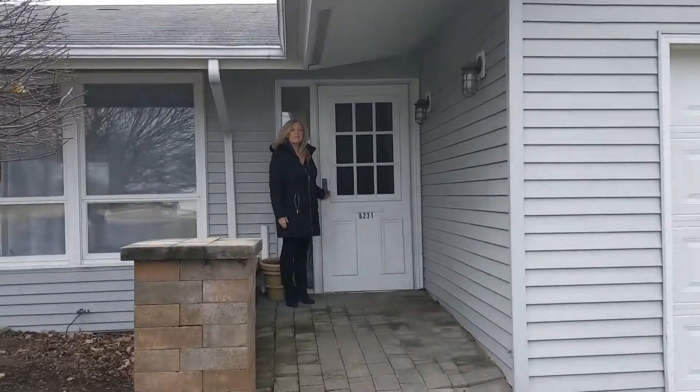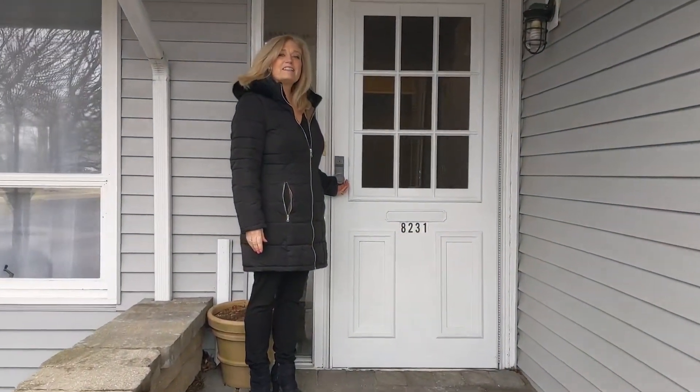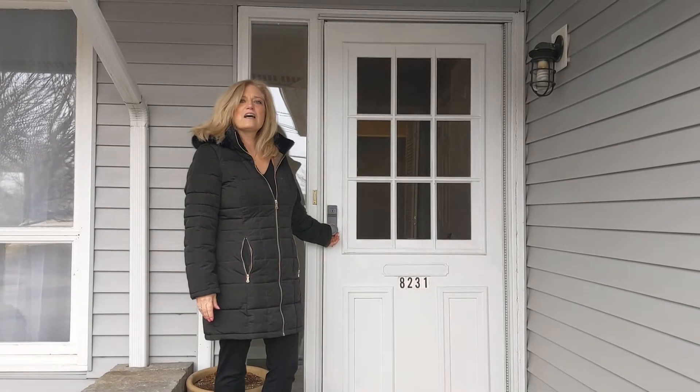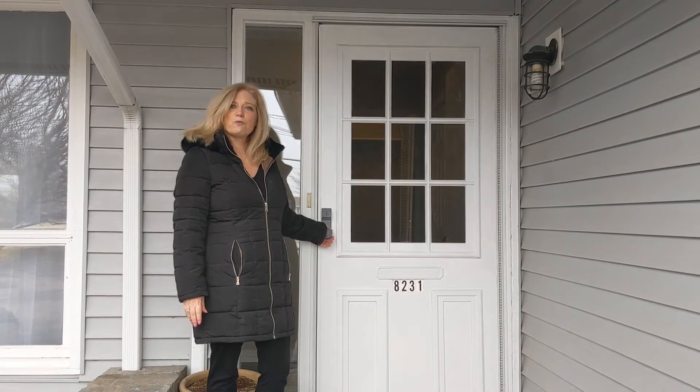Hi, it's Jackie Tracy with Ventimiglia Realty Partners and Keller Williams Preferred Realty. Today we are at 8231 West Lincoln Highway in Frankfurt. This is a property zoned C2 commercial. It was previously used as a residential property.